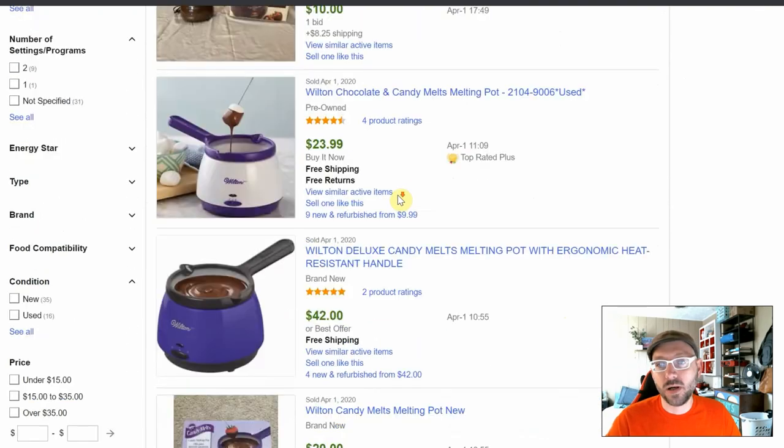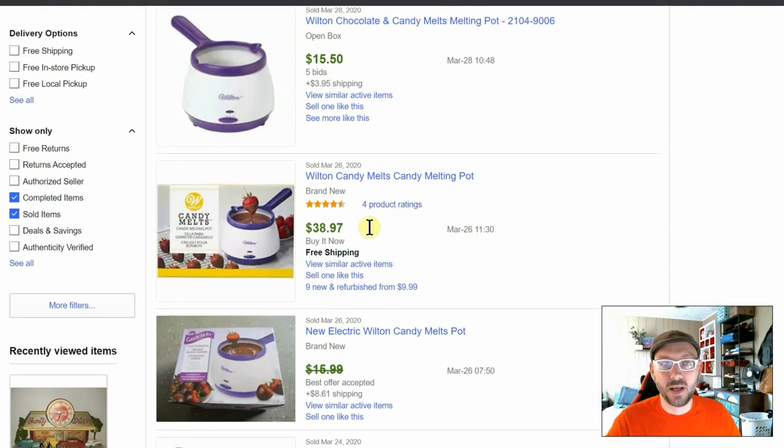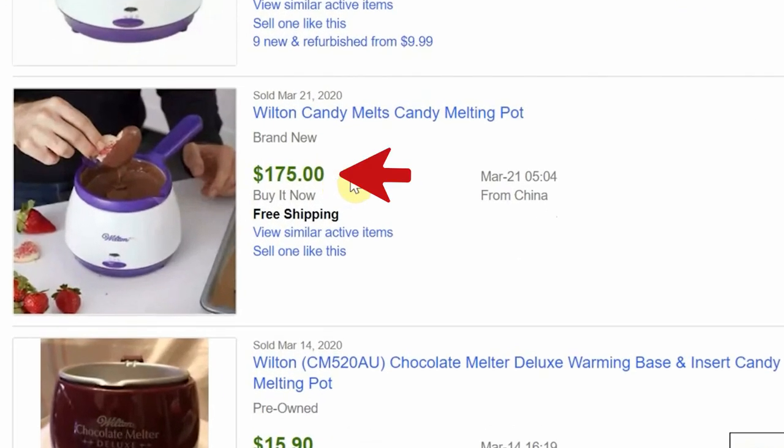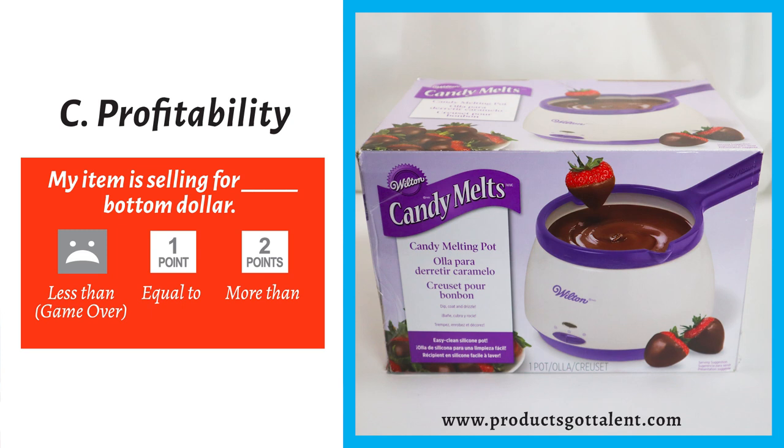Is this item selling for more than my bottom dollar, which is six dollars? Yeah, if you see this, that one's like almost 40 bucks, this one for 12, $175. Okay, yeah, I think it's safe to say this one is selling for more than our bottom dollar.